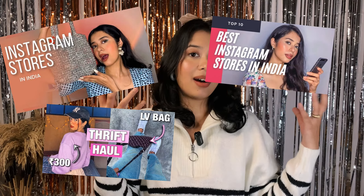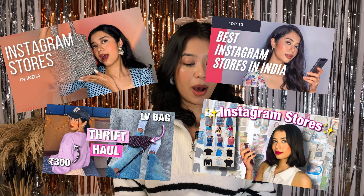I have been doing Instagram thrift store videos for a long time now, and I thought let's kick-start this year by encouraging all of you to go thrifting and buy pre-loved, sustainable fashion. I have been doing it for way before lockdown.